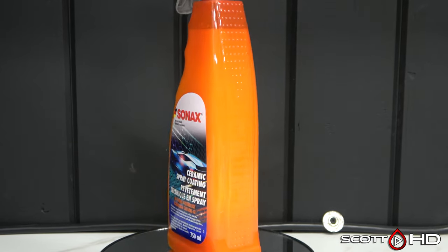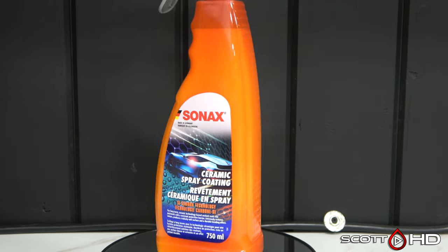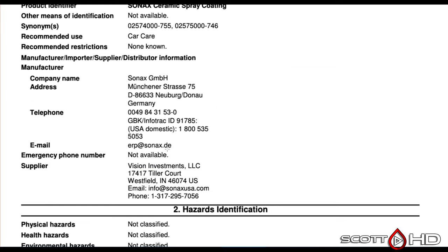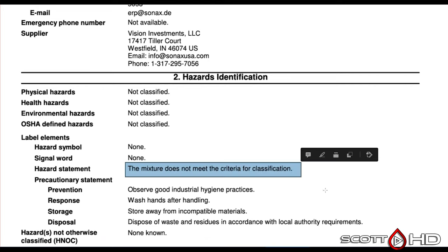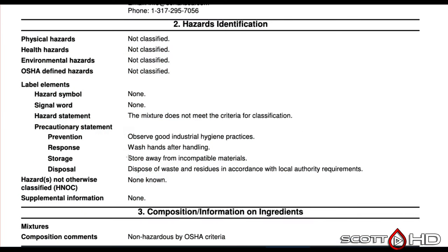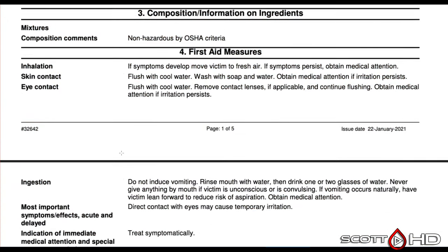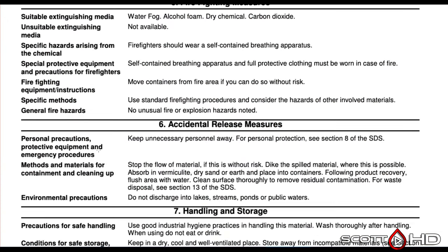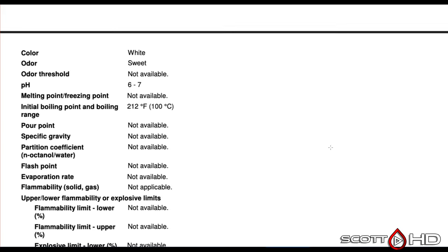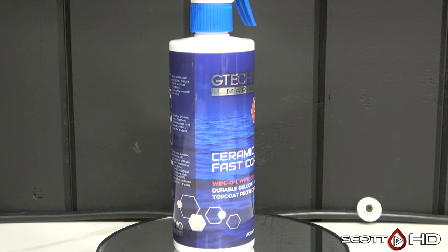Going from Adams straight to Sonax Ceramic Spray Coating — the complete other end of the spectrum. It has a pleasant, fruity odor. Jumping into the SDS: no harmful chemicals. Not classified as a health hazard. OSHA doesn't define it as a hazard; it doesn't meet the criteria. Of course you still wouldn't want to drink it, but if inhaled just move to fresh air. No hand protection needed. Not harmful to aquatic life. In a product like this, that's exactly what you want to see.